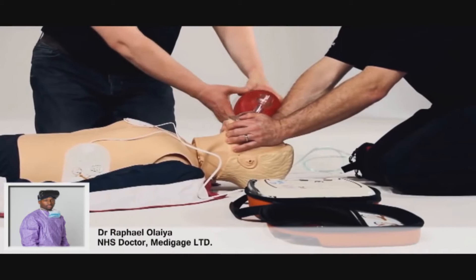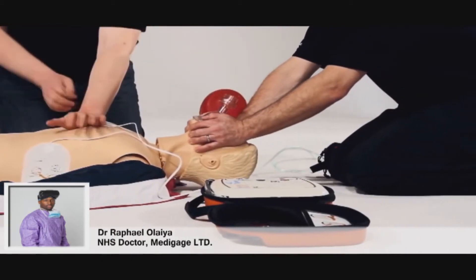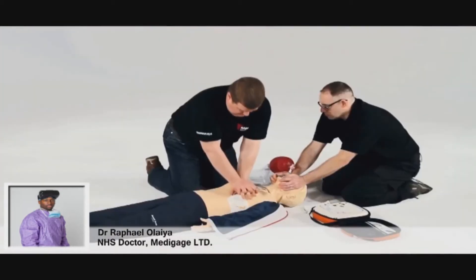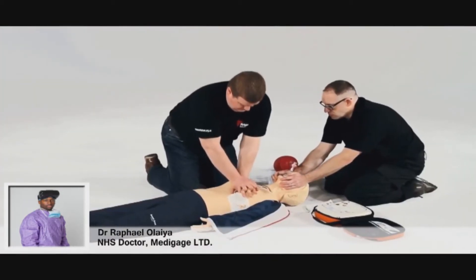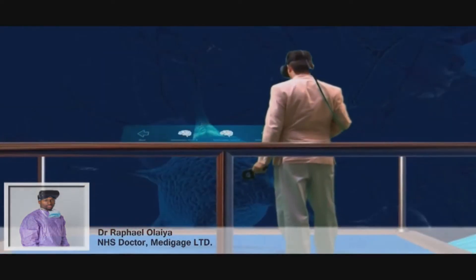With MediGage, our first product at www.medigage.co.uk is basic life support — it's gamified. Ways of gamification are very creative as well, so there are ways to do it that haven't even been explored yet. Gamification can never be forgotten when it comes to using virtual reality for medical education.